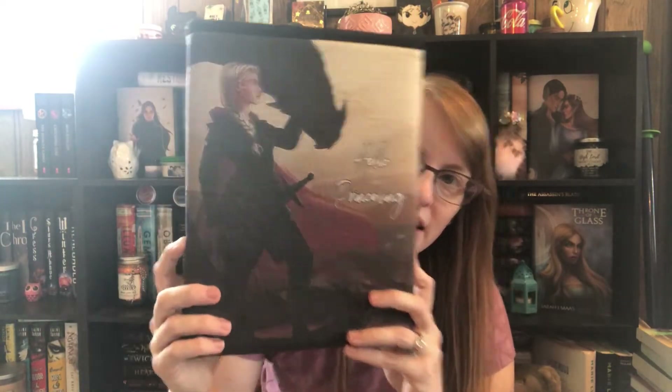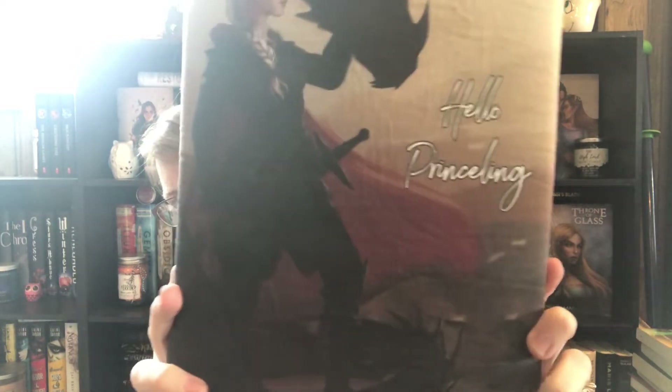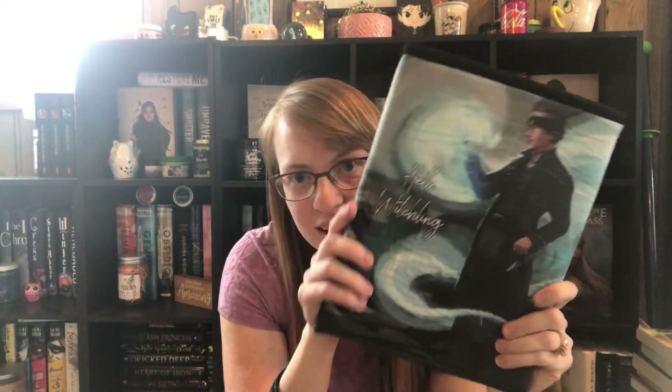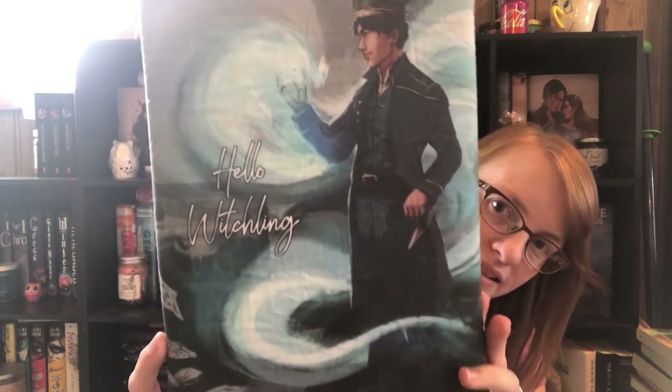This is one of the book sleeves made out of an art print — she had the material printed. Look how cute that is: 'hello Aelin' and it's Aelin on Abraxos, and then on the other side it says 'hello' with Dorian and his magic. I think that is so pretty — I love this art sleeve.